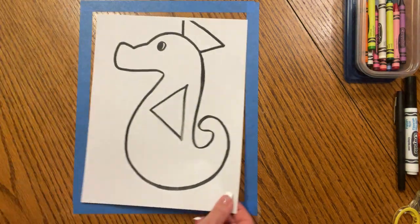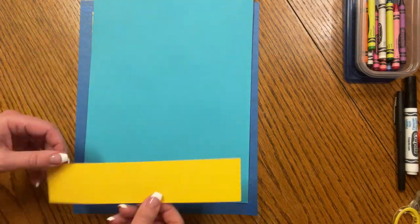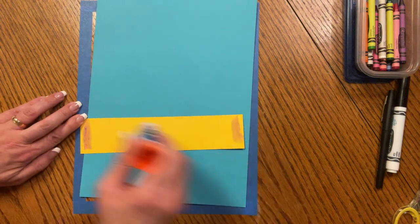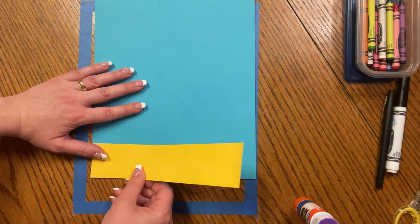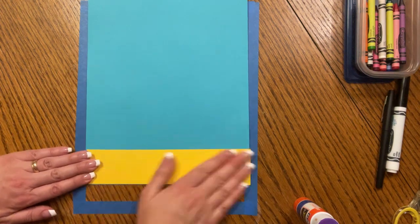So let's go ahead and get started. We have our seahorse page, we have our turquoise, and our yellow strip of sand. We're going to glue that down first — you know what to do. Glue on the sides, glue across the middle, line it up corner to corner and glue it down. Press, press, press.